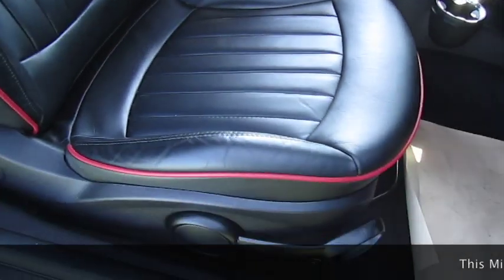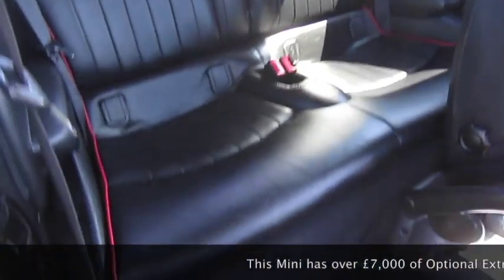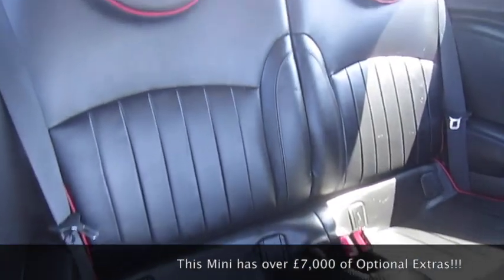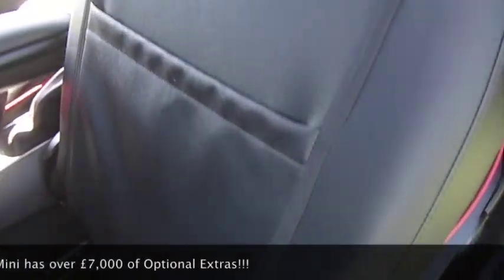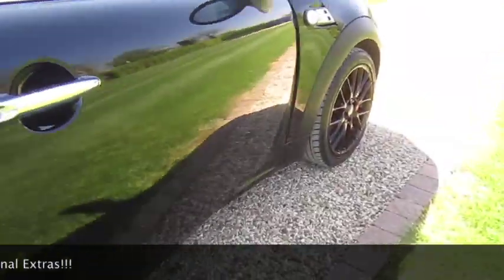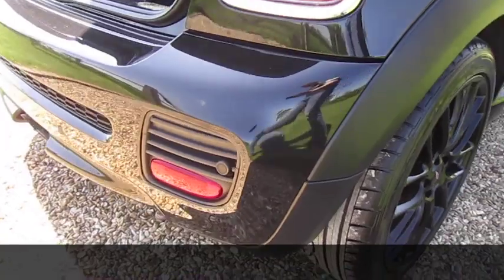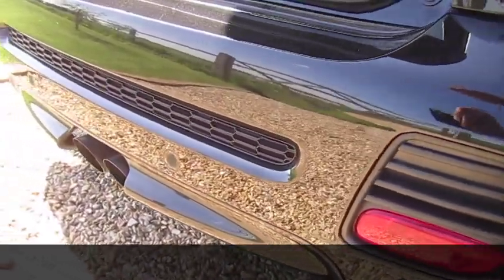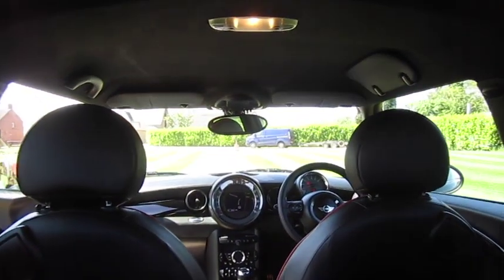It also has the optional heated front screen and optional championship lounge leather seats, which are also heated. The inside is in great condition — no rips or tears to the interior and no signs of any smoking. The alloy wheels are all in great condition with no scuffs or scrapes, and the same applies to the rear bumper. It also has the optional rear parking sensors, and the boot area is all very tidy.